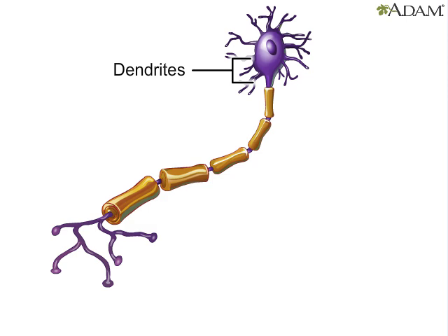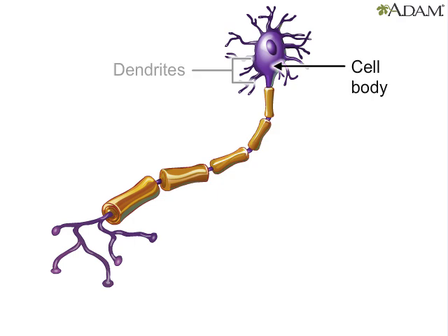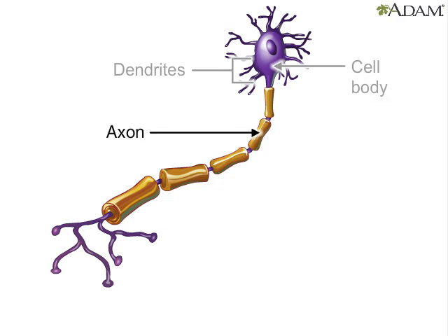The dendrites are tree-like structures. Their job is to receive signals from other neurons and from special sensory cells that tell us about our surroundings. The cell body is the headquarters of the neuron. It contains the cell's DNA. The axon transmits signals away from the cell body to other neurons.